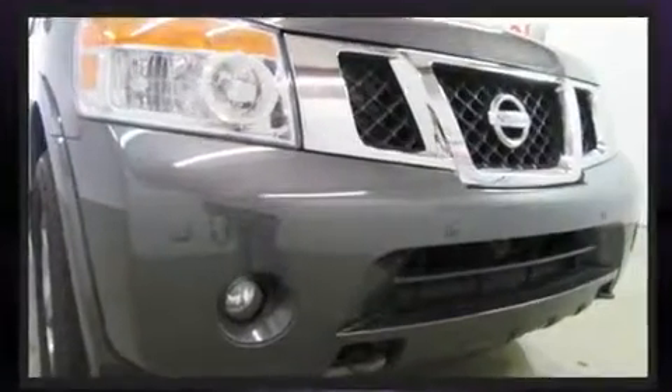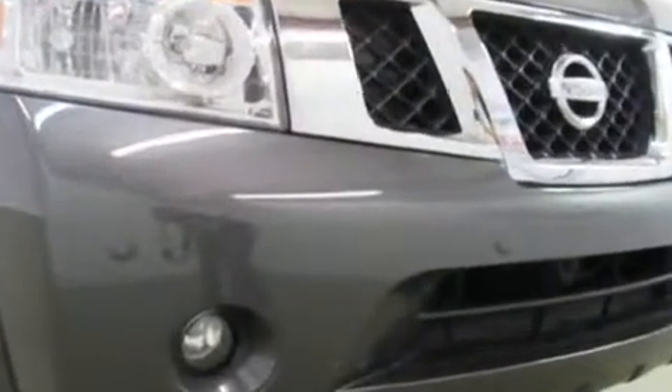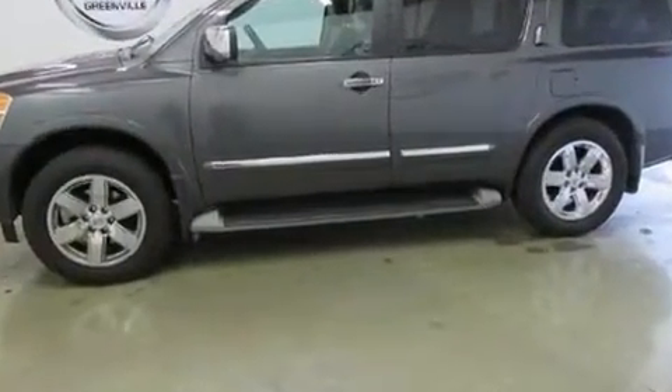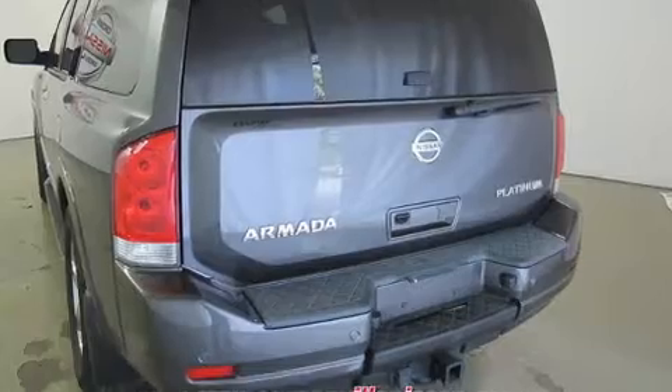It's equipped with tons of terrific amenities, but it won't break your budget — like leather upholstery, automatic dimming door mirrors, skid plates, and much more.